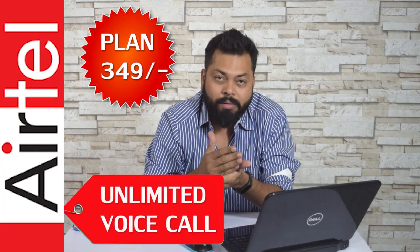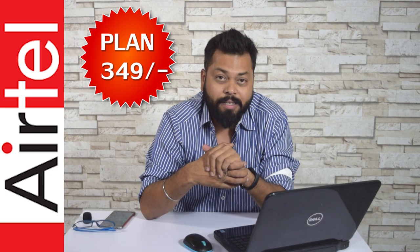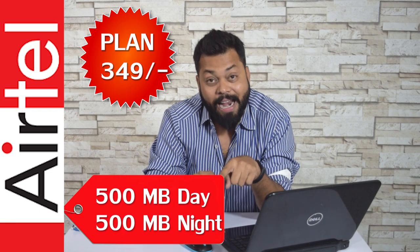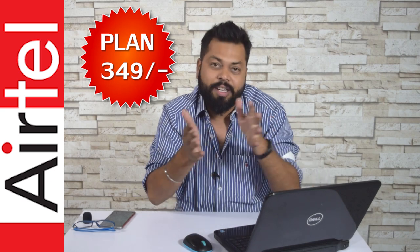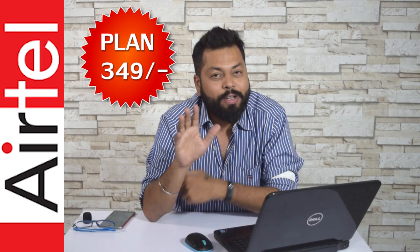Now let's come to Airtel's plans. After Jio announced their 303 plan, Airtel came up with a 349 rupee plan offering unlimited calling — on-net and off-net — with no roaming charges. Like Jio, Airtel is offering 28 GB of data total. However, they have compartmentalized it: 500 MB in the daytime and 500 MB in the nighttime, where nighttime is defined as only between 3 a.m. and 5 a.m.